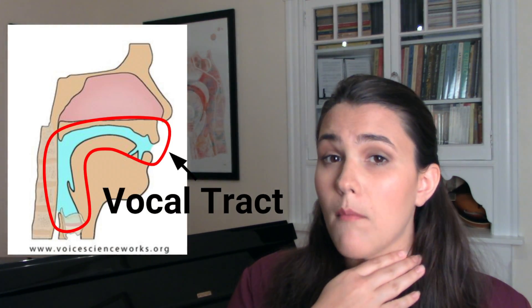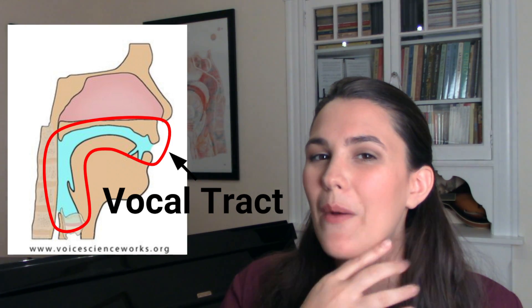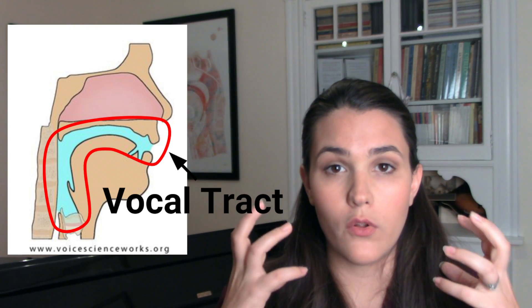So that's the third thing in this system that we need — our resonator. When we say our vocal tract, what we're talking about is from our vocal folds all the way through to our lips. Everything that the sound touches in our body that is part of the vocal tract is a resonator. A resonator vibrates due to the vibrator acting upon it — our vocal folds create that sound wave, and then our vocal tract vibrates because of that sound wave. And we can change the shape of our vocal tract; in fact, we do it all the time. That's how we get consonants, that's how we get vowels. My lips are moving and that's part of me changing my vocal tract shape.